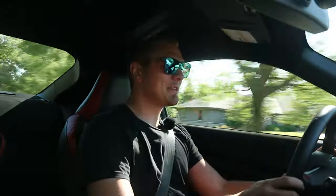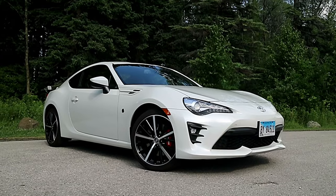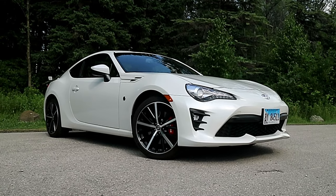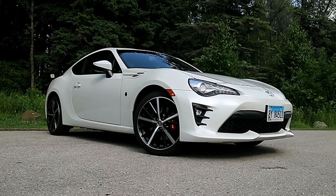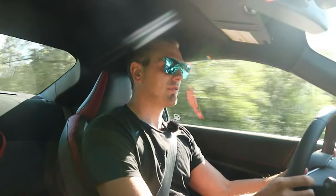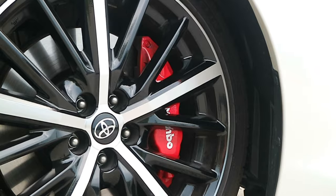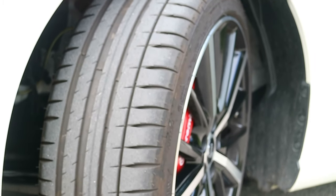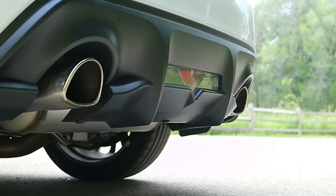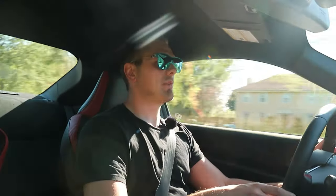Right from the jump you can tell these cars have very different personalities. This GT86 is much more serious, and that's largely due to the TRD performance package. With that package you get a bunch of more track-focused items: bigger brakes, sticky Michelin Pilot Sport 4S tires, and a TRD-specific exhaust, which you can probably hear.